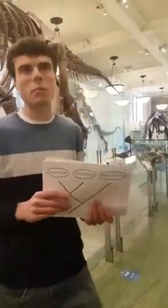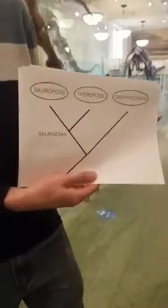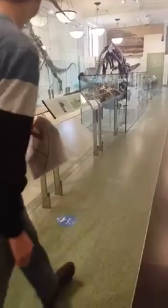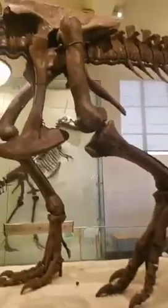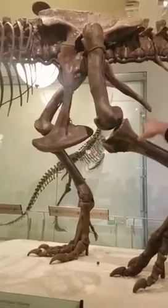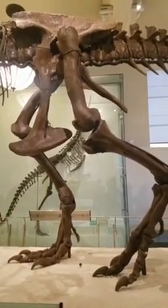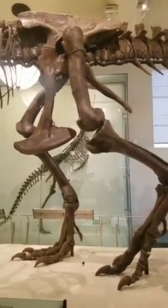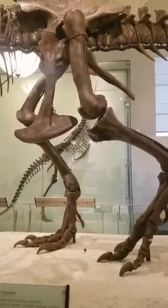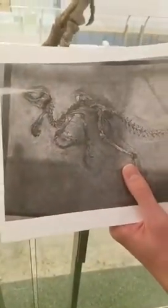That's a major feature these groups share that ornithischians don't, and there are many other features supporting this arrangement of the family tree. In saurischian dinosaurs you have this bone right in front here between the legs with sort of a big boot shape on it — this is called the pubis. In saurischian dinosaurs, as in lizards and other reptiles, the pubis is pointing more forwards towards the head. Whereas in an ornithischian dinosaur like Heterodontosaurus — a very primitive ornithischian — the pubis is actually pointing backwards. That's probably one of the more obvious differences between these groups.